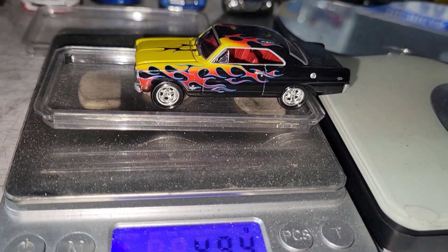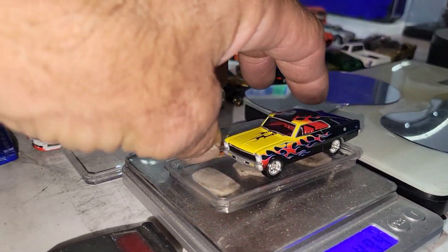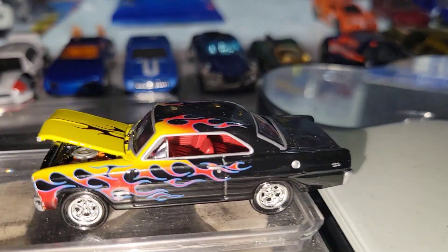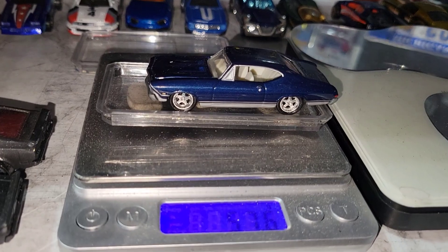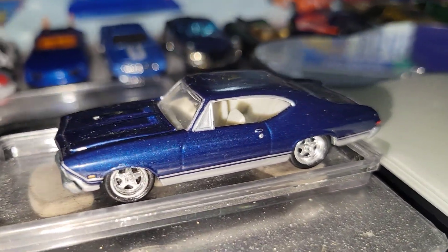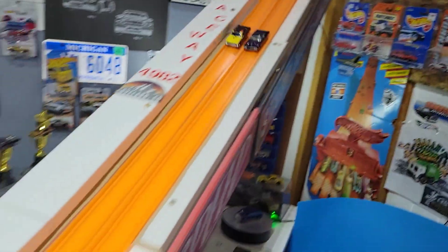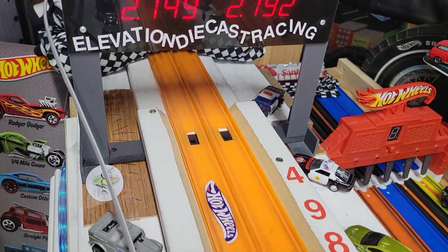Next up, weighing in at 49.4 grams, is going to be this beautiful '66 Chevy Nova. I really love this paint job, and while Novas aren't really known for their speed on the track, you never know — this one could surprise you. That's why we run them. He's going to be taking on the 57.6 gram '68 Chevelle — super sharp casting, white interior, nice blue metal flake paint. Chevy on Chevy conflict — that Chevelle just wiped them out. 2-1-4-9 and he gapped them. That's going to be a one and done.